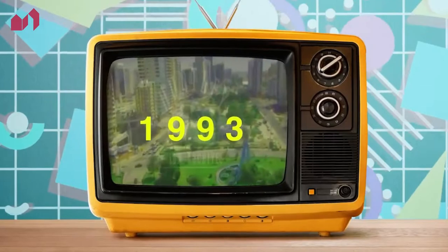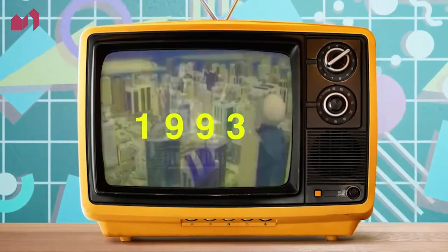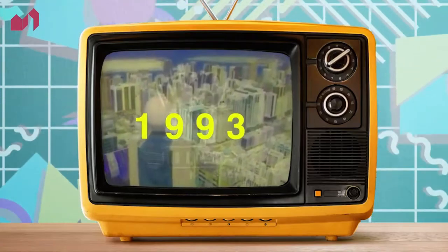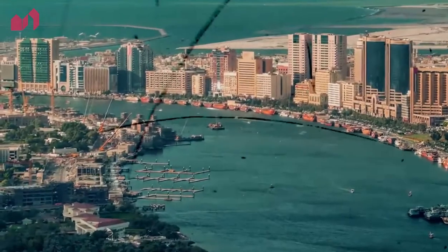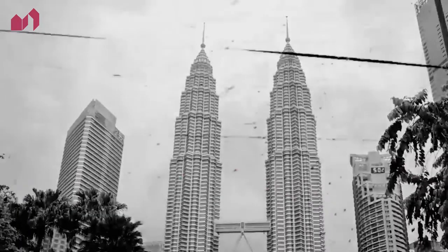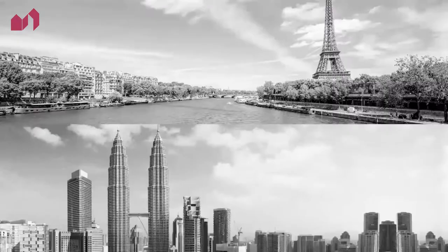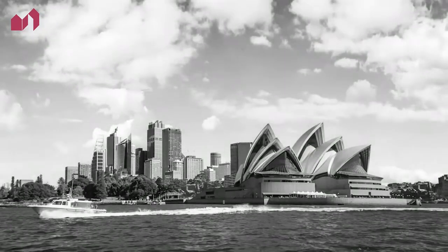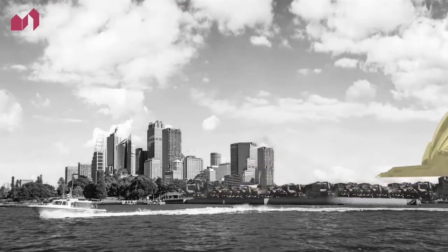In the early 90s, Dubai was booming and seeing a lot of rise in global prominence. But it was missing something — an iconic landmark. Something recognizable like the Sydney Opera House, Eiffel Tower, or the Petronas Twin Towers. Those buildings add so much personality to the city skyline and make it instantly recognizable. Without them, the skylines would lack character and charm.